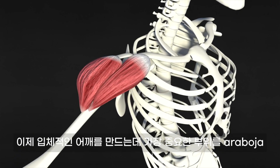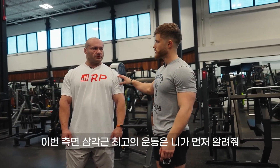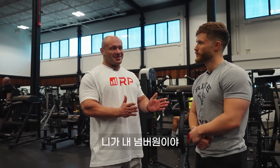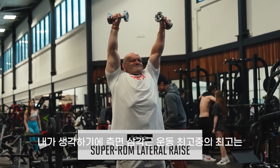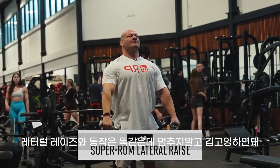So with front delts out of the way, we're hitting the most important head for 3D delts — the side delts. An exercise that Dr. Mike thinks is really top tier is what he calls the super ROM lateral — super range of motion lateral. It's exactly like a lateral raise, just keep going.